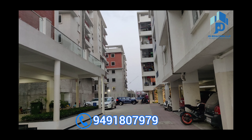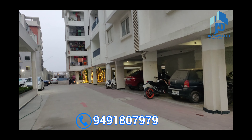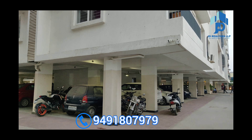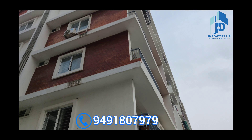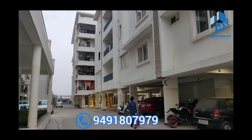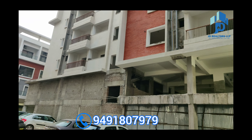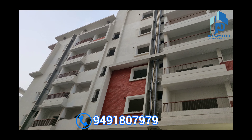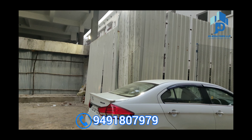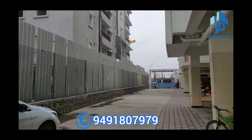This is the space between phase 1 and phase 2, as you can see. Already phase 1 residents are living here. Right now there is a barricade between phase 1 and phase 2, and they will remove this barricade once construction is completed.